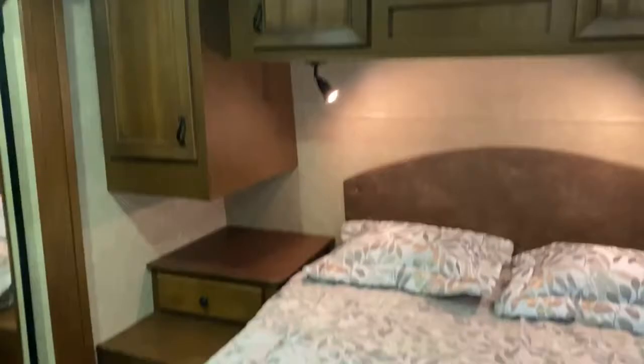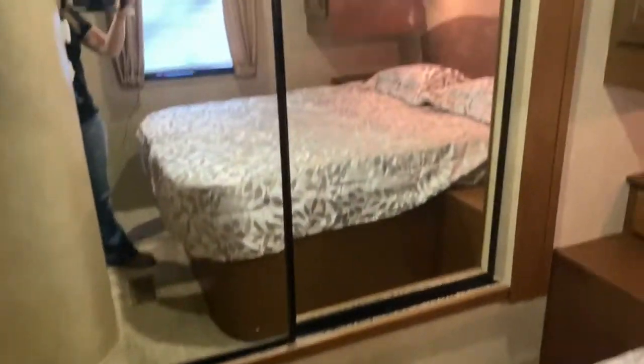Right off the bathroom is your bedroom. You've got storage up top and nightstands on each side of the bed. It does come with a TV, and then you've got your closet over here.